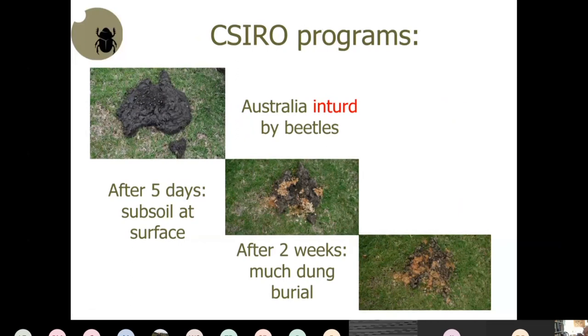Here's a picture of what happens with bison after five days — there's a whole heap of subsoil because bison buries dung at about 40 to 60 centimeters deep. On a duplex soil — grey sandy loam over yellow subsoil — it brings the yellow subsoil to the surface. After two weeks, sometimes even after just one week with good dung beetle populations, there's nothing left.